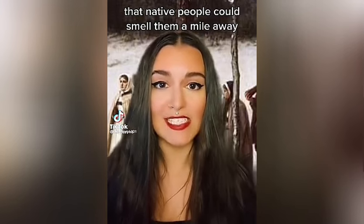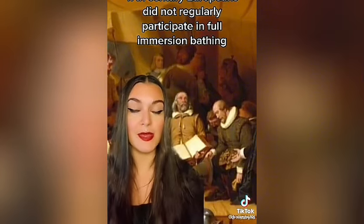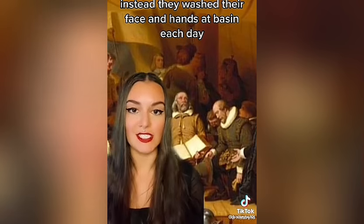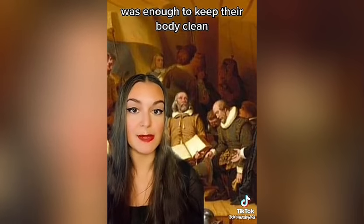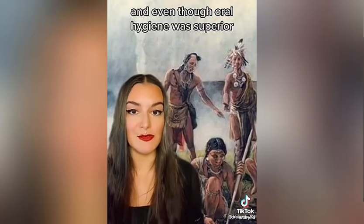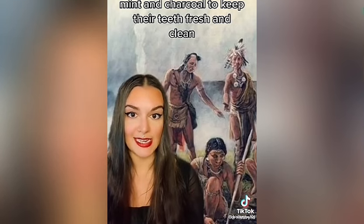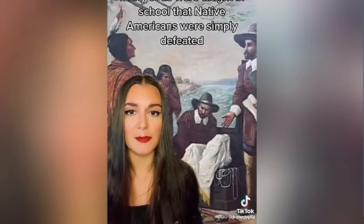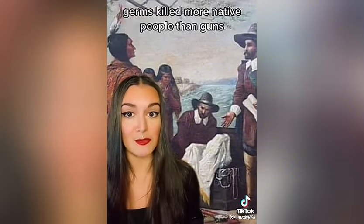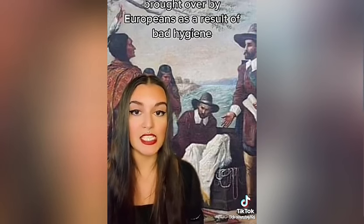American colonists had very poor hygiene. 17th century Europeans did not regularly participate in full-immersion bathing; instead they washed their face and hands at a basin each day and believed washing their linen undergarments was enough to keep their body clean. Native Americans, by contrast, bathed regularly in open rivers and streams, and even their oral hygiene was superior — they used chew sticks, mint, and charcoal to keep their teeth clean. Many of us were taught that Native Americans were defeated by the strength of European troops, but this wasn't true — germs killed more Native people than guns.